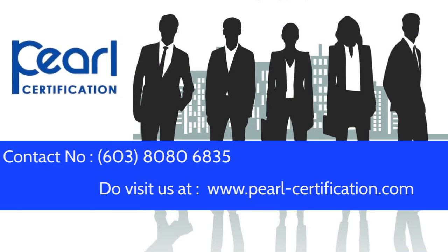Please contact us at 0380806835 and visit our website at www.pearlcertification.com. Thank you.